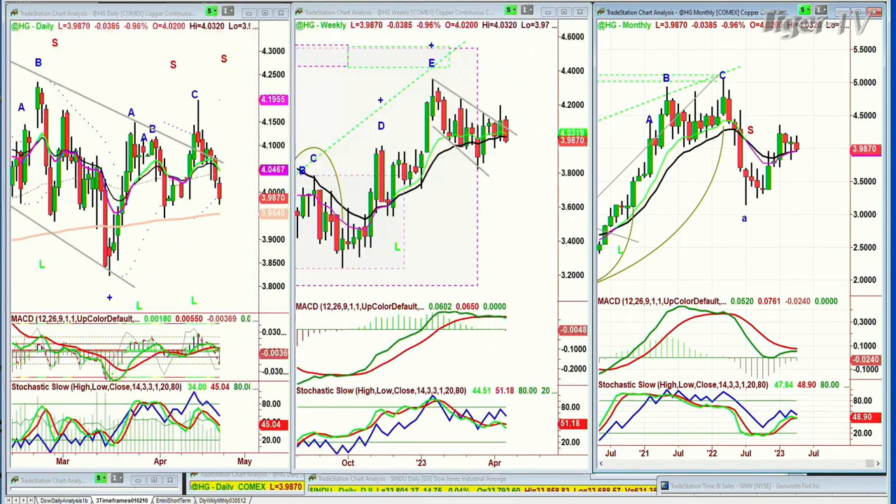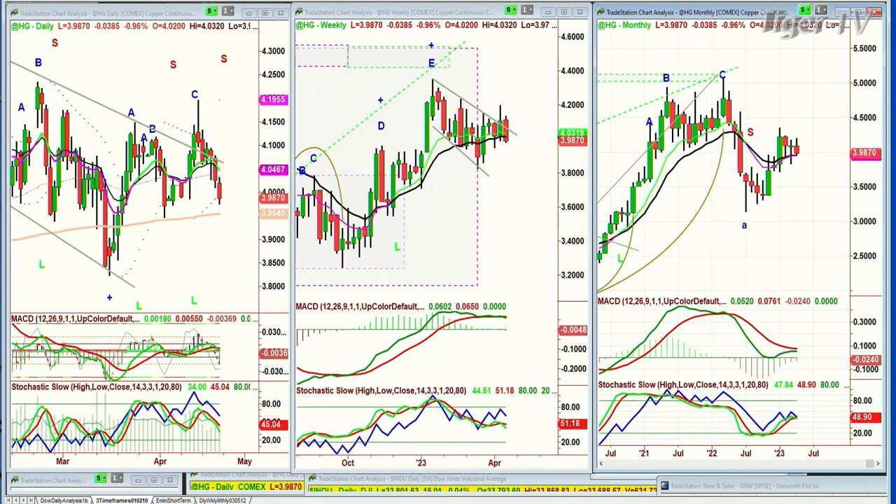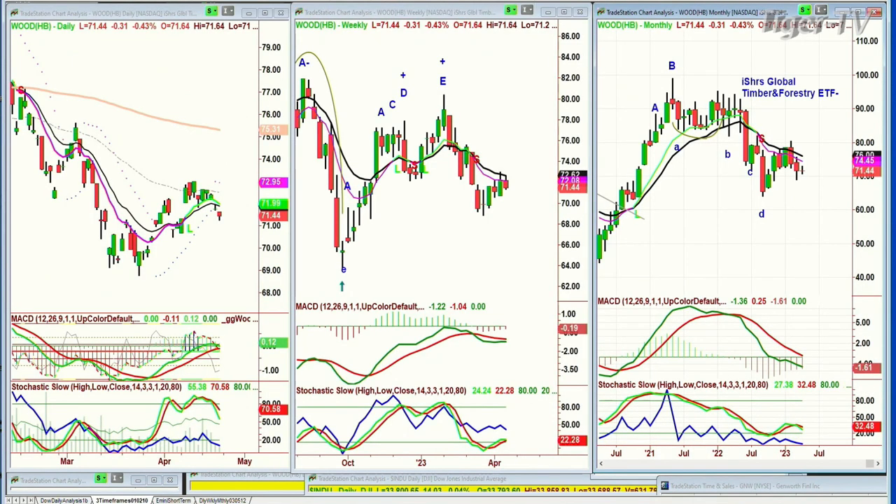High-grade copper — we've hit a resistance level. This down channel in the weekly chart says high-grade copper is starting to have some trouble. It was doing very nicely, now it's coming right back into the range. If you look at wood — the iShares Global Timber and Forestry ETF — it also had a nice rally but is starting to fail. This says internationally there's a bit of a slowdown economically, and that's being represented by Dr. Copper and by the iShares. Wood is the symbol of the Timber and Forestry ETF.